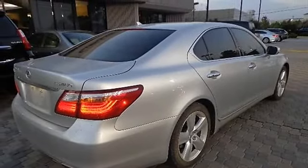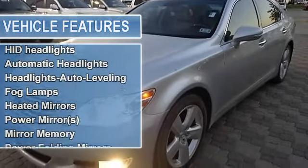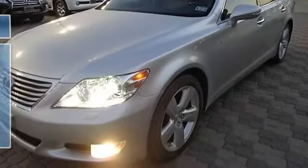Power steering, 4-wheel disc brakes, aluminum wheels, tires front performance, tires rear performance. Sunroof/moonroof, HID headlights, automatic headlights, headlights auto leveling, fog lamps.